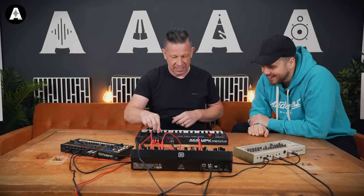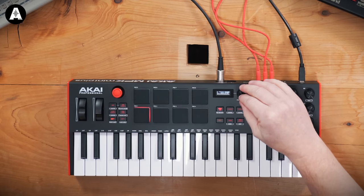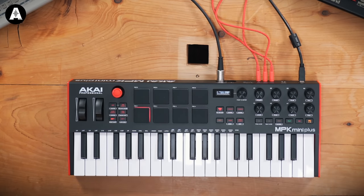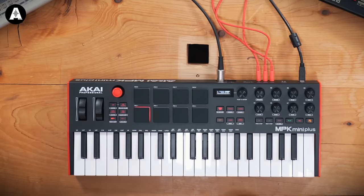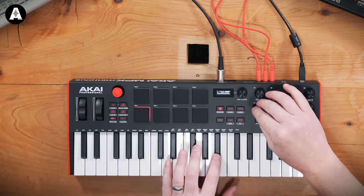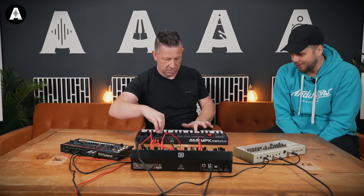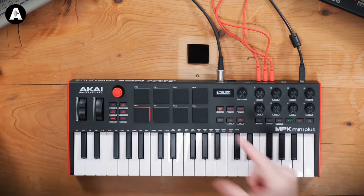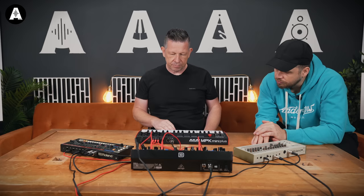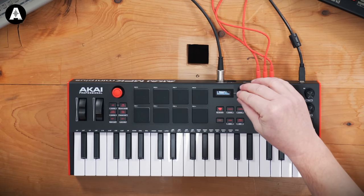Now I could go into my parameters and we can go down to transpose. That really comes into effect if we're doing chords. I'll clear the keys part of the sequence and then we'll increase the length.